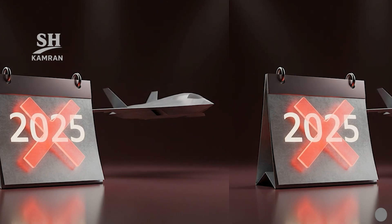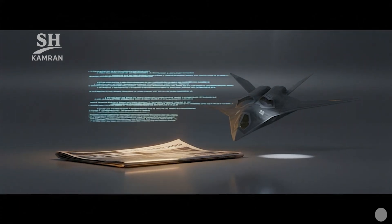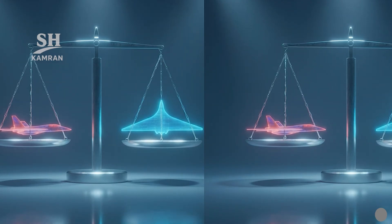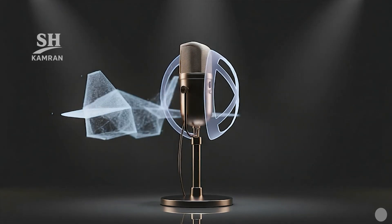Operational entry before 2025 was considered unlikely by assessment reports. Later, media debates questioned project continuation or possible cancellation. Some suggested a possible suspension, focusing resources mainly on the H-20. But evidence was scarce and official silence still persisted.